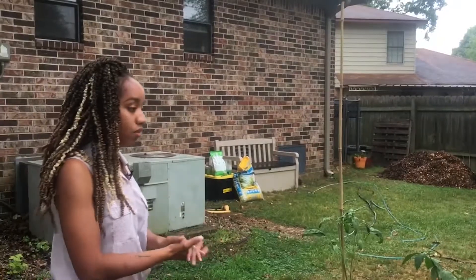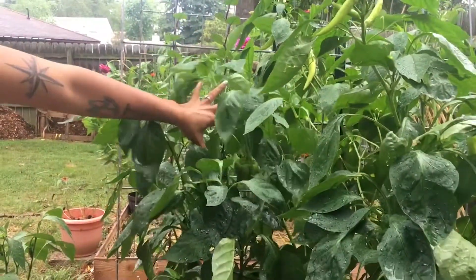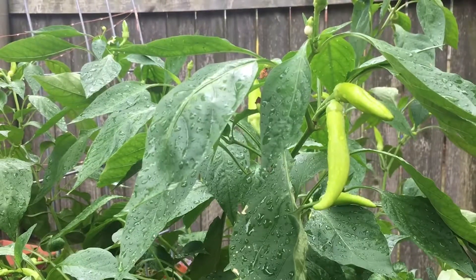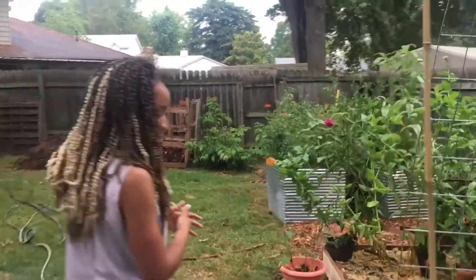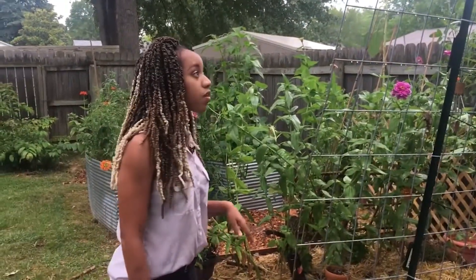Here is actually kind of like my pepper bed, so I have my bell peppers in here, a ton of sweet peppers. Excuse all of the holes — I just recently pulled some stuff up to get ready for fall planting. Got a little tomato plant here because you can never have too many of those.